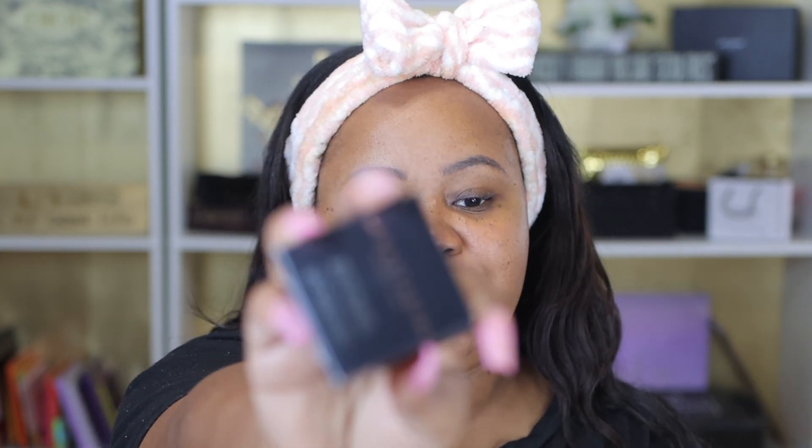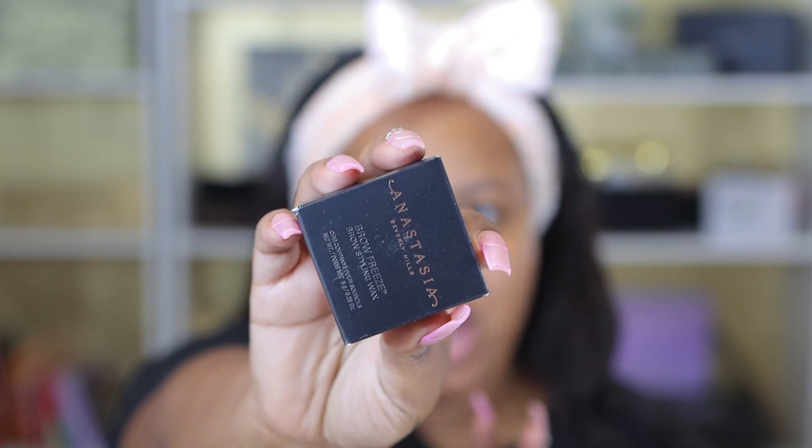I finally got the ABH Brow Freeze. I like to have tons of brow products, so I couldn't justify spending like $29 on a brow freeze. But I got 20% off because I'm a Rouge member, so of course I copped it.